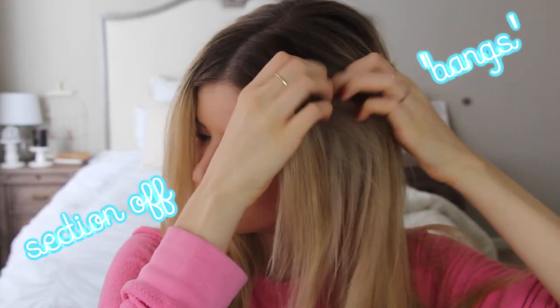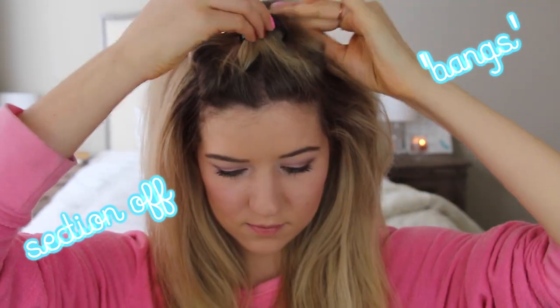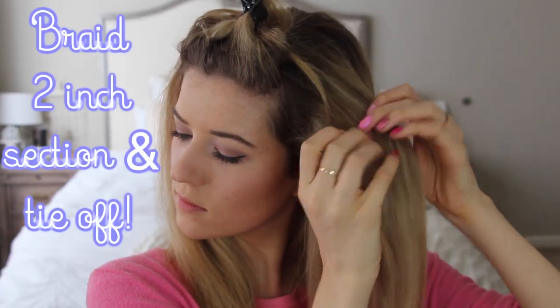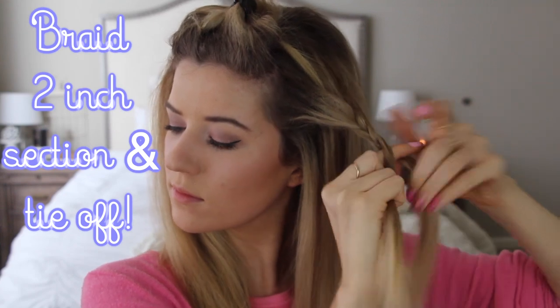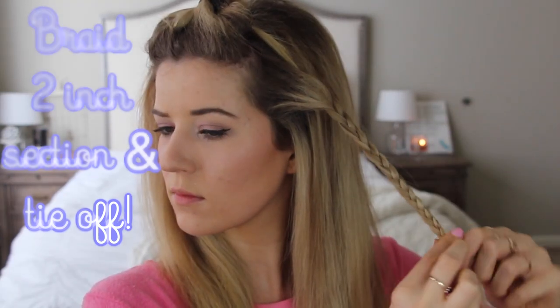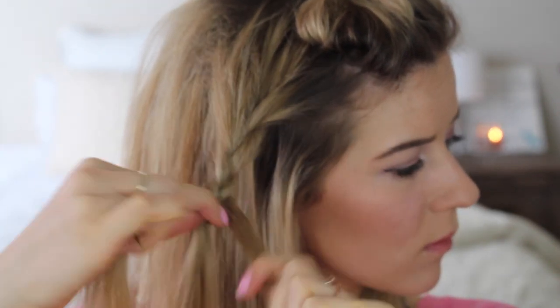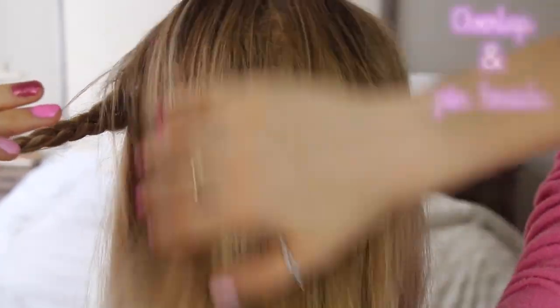Now I'm going to section off whatever the bangs are, or your shortest layer — just an inch or two — and clip that out of the way to save for later. Then taking about a two inch section from the ear up, I'm going to start by braiding that and secure it off with a clear elastic. I'm doing the exact same thing to the other side. Then we're going to smooth the back of it.